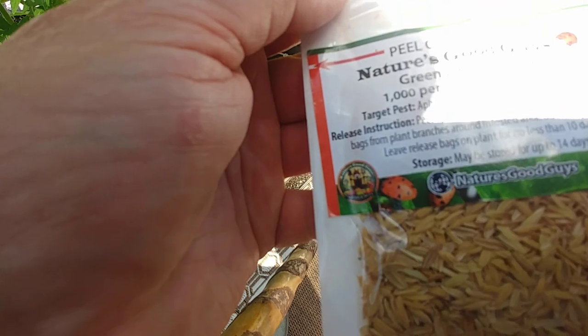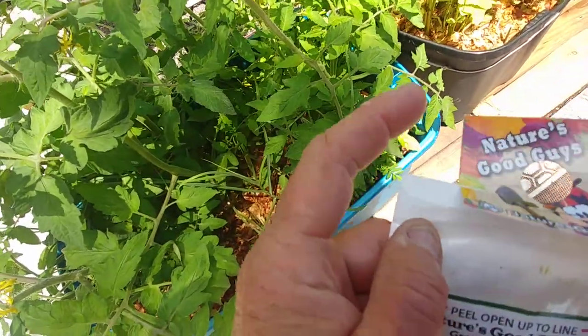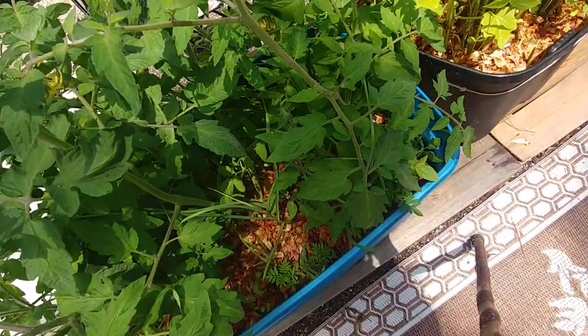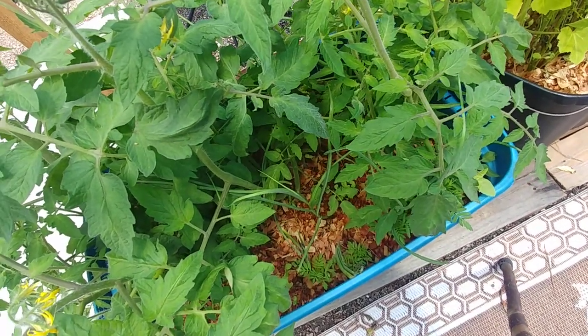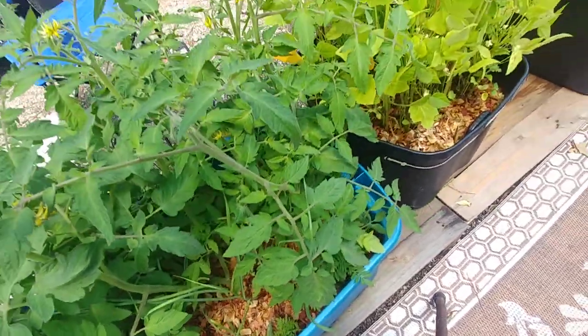We've hatched, of course, the praying mantises, which are here and there. And hopefully we've got some of them on video already. When I see what I'm doing in the video, I'll point them out.